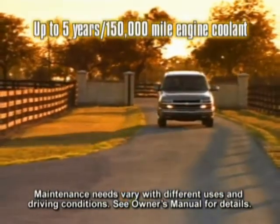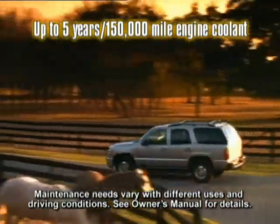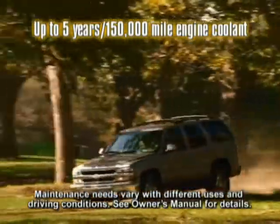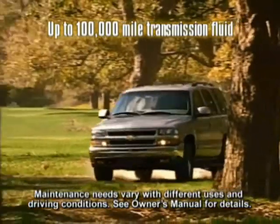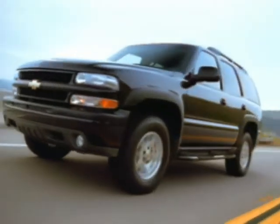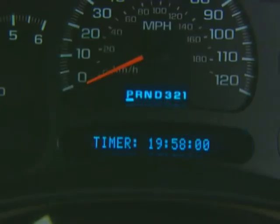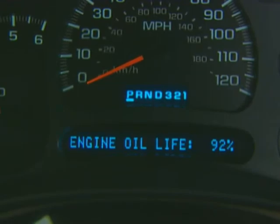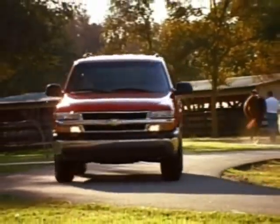The engine coolant is designed to last up to five years or 150,000 miles — whichever comes first — before its first scheduled change. Extended-life transmission fluid can last up to 100,000 miles before it needs to be changed. The stainless steel exhaust system is designed to be long-lasting. And a driver information center monitors numerous vehicle functions and alerts the driver when service is needed. The 2003 Tahoe, designed and engineered to be Chevy truck tough.